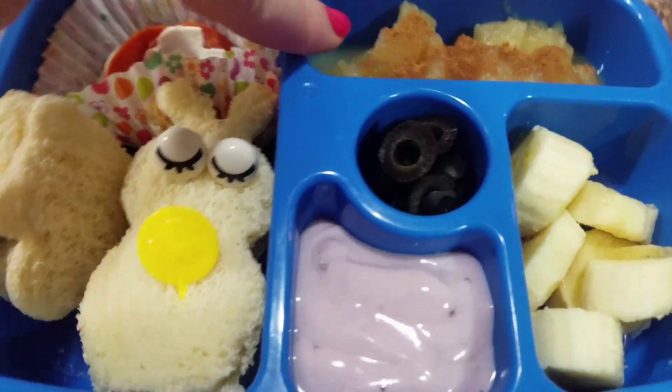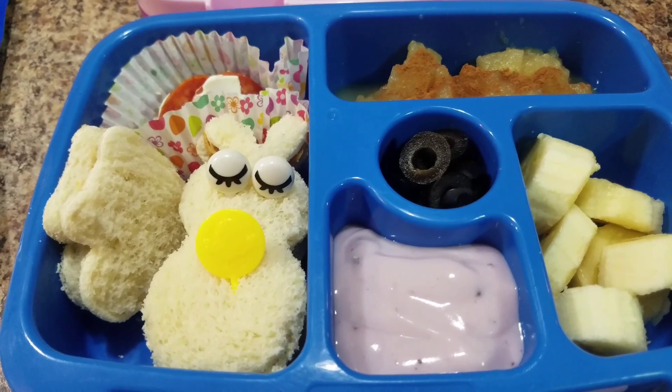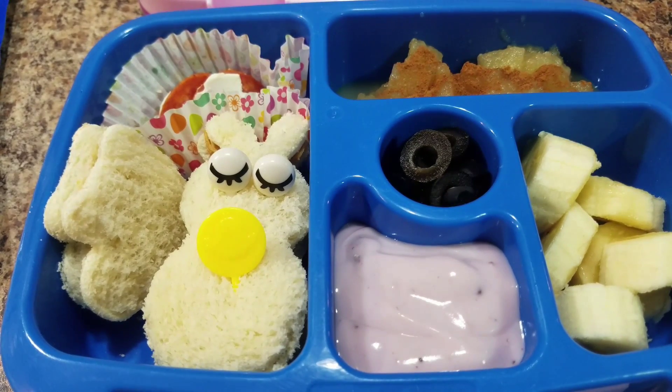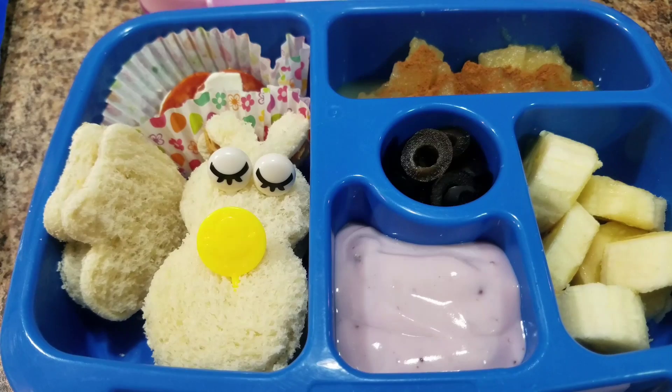This is just chunky applesauce with some cinnamon on the top, and some blueberry yogurt. Black olives. And then, of course, bananas. So here will be her lunch for tomorrow.